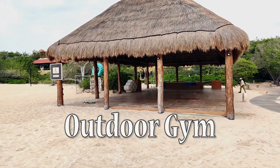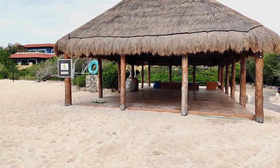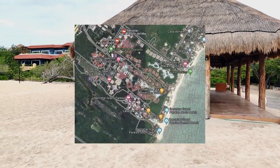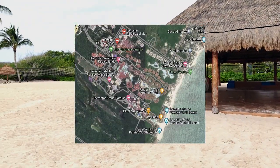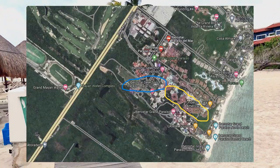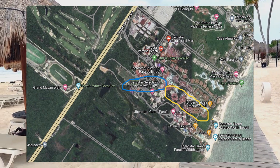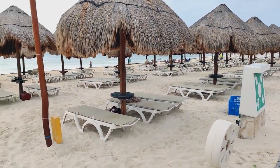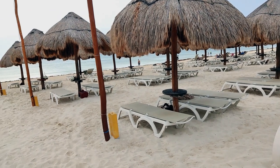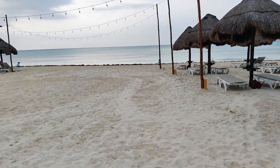Some people have found that this resort was difficult to navigate, and this is normally me. But if you have a good look at the map, you can see that the Maya runs basically in a line from the lobby to the beach, and it's easy to get your bearings if you keep this in mind. Find the main walkway and you're good to get from the lobby to the beach without too much confusion. If I can do it, then I have to honestly say that most people can do it.